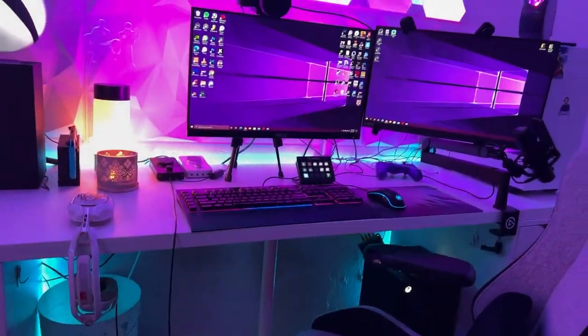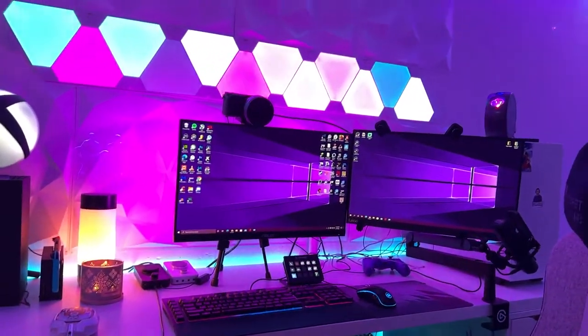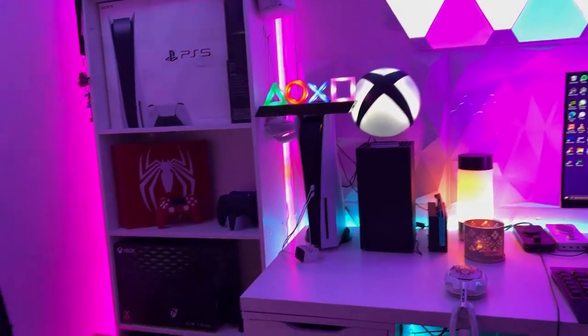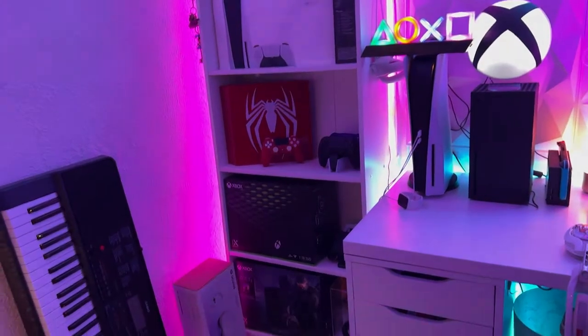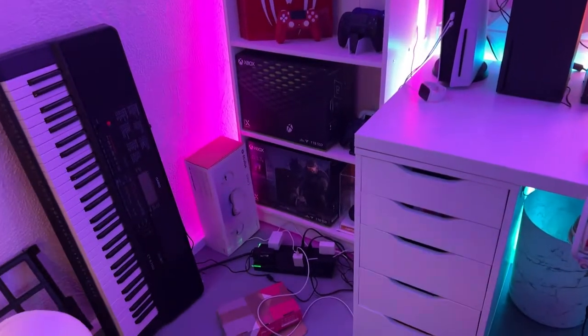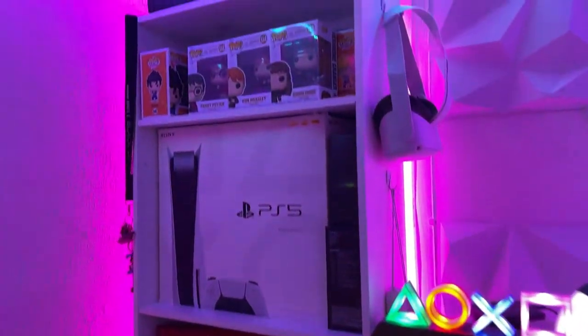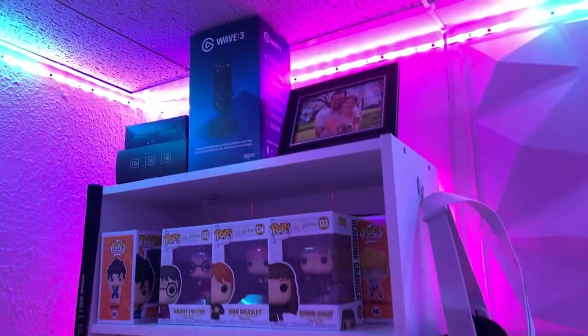Alright, so where do we start in a setup tour? I'm just going to go from left to right, starting with the bookshelf area. This is an IKEA Billy shelf. It has a pair of Govee RGBIC LED strips in the back of it to give it this nice looking effect. Most of the lights that you're going to see in this video are going to be powered by Govee, by the way.